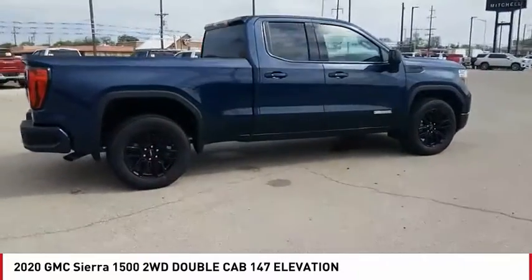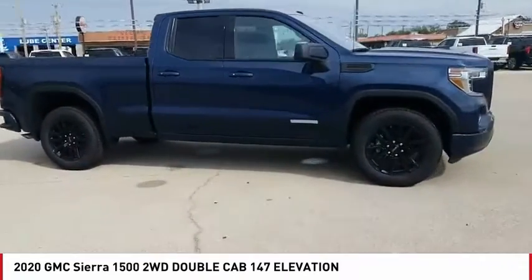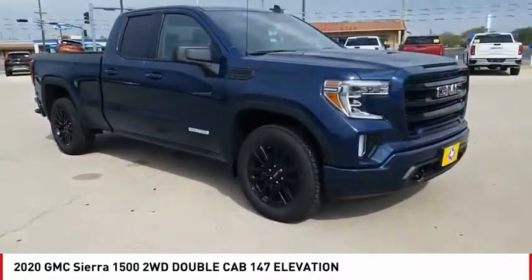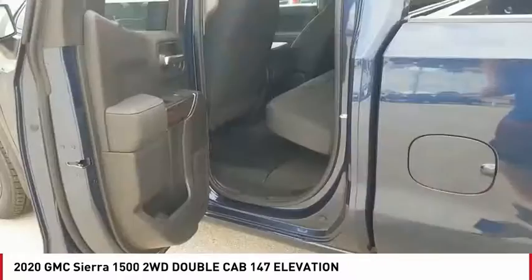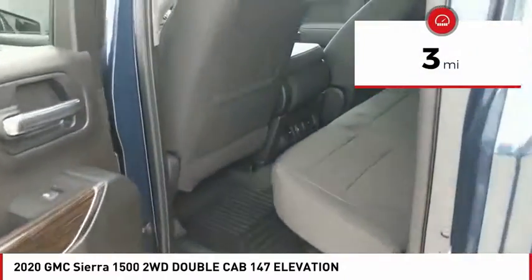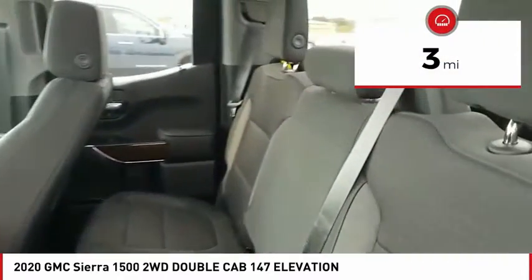the GMC Sierra provides a wide range of features for you to enjoy. Power and advanced technology can both be found in this fantastic truck. This vehicle has less than 100 miles. Here are some of this vehicle's great options.